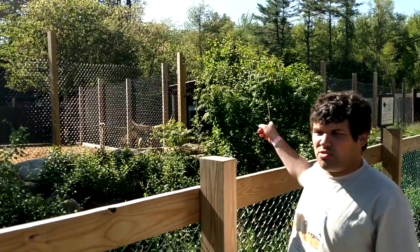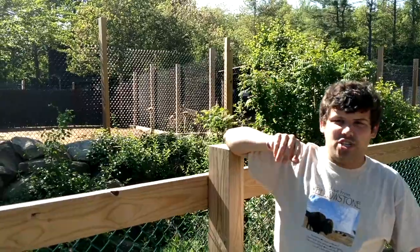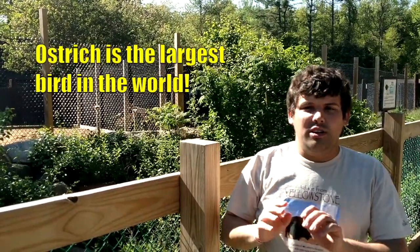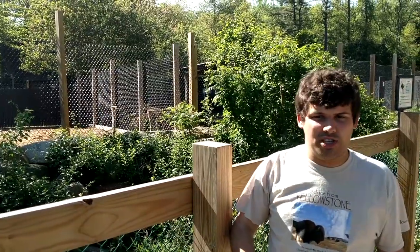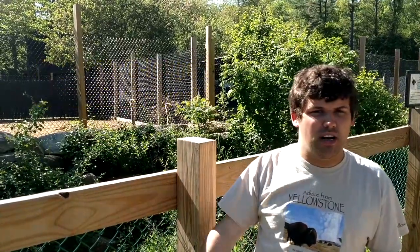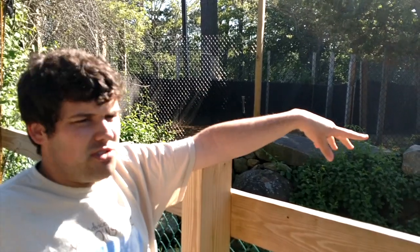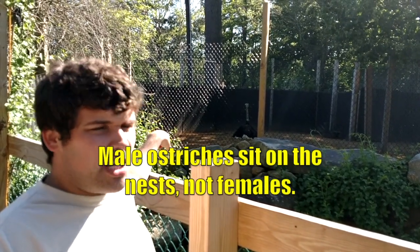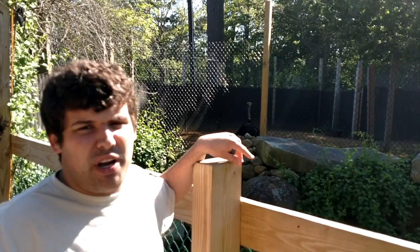There are three ostriches here - two females right there and a male sitting down over there. I think he might be sitting on a clutch of eggs. The ostrich is related to the emu and the cassowary we just saw, and it's the largest bird in the world. The largest one ever was 11 feet tall and weighed 440 pounds. They're also the fastest two-legged animals in the world - the fastest one ever ran 60 miles an hour. You can tell that's the male ostrich because only males have black feathers. Ostriches lay the largest eggs in the world - an ostrich egg is 30 times bigger than a chicken's egg.